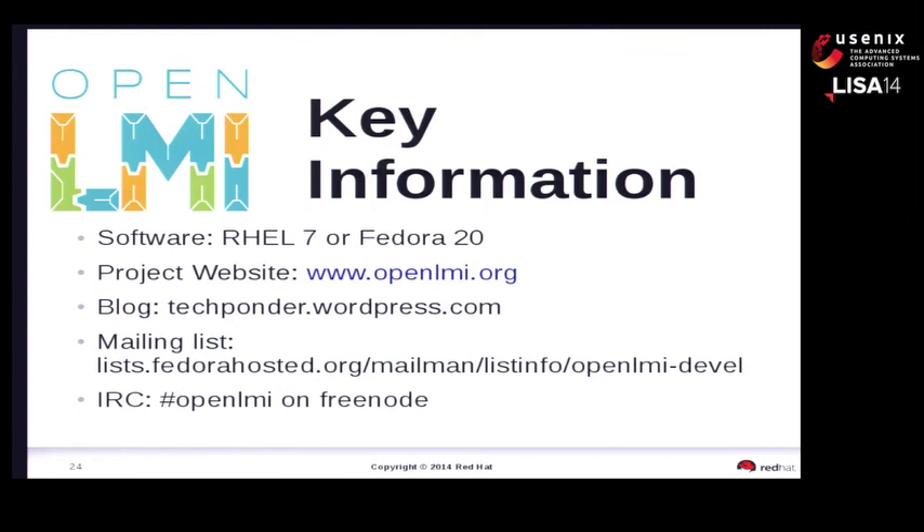Currently available with full capabilities in RHEL 7 and Fedora 20. The upstream project where all the work is occurring is at LMI.org. There's quite a bit of writing about LMI on the blog at techponder.wordpress.com. There's a mailing list and an IRC channel. We're just about on the time mark, so let's open it up for questions. I'm willing to stick around as long as anyone has questions.